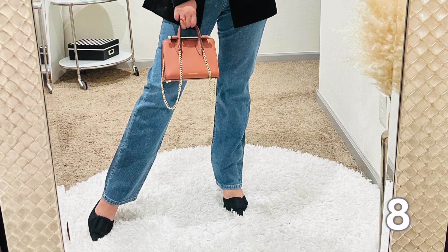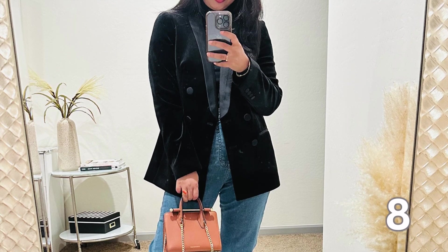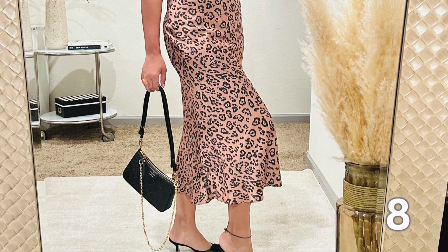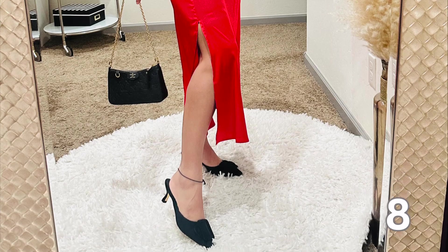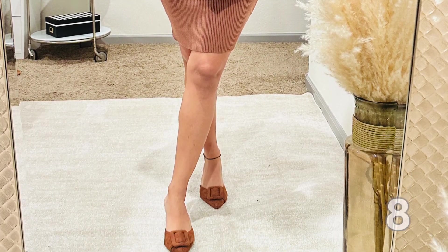Next up are these trendy yet classic kitten heels. Manolo Blahnik shoes are a timeless investment but I found a very similar Manolo Blahnik dupe on Amazon for a fraction of the price. Of course these dupes are not the real deal but the similarities are so good — from the pointed toe to the elegant heel, these shoes are sophisticated and stylish. They are very comfortable because of the kitten heel, making them a practical choice for both special occasions and everyday wear. They come in so many colors and different heel heights.